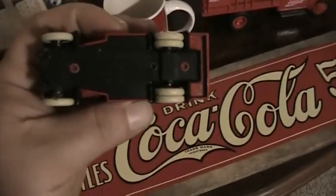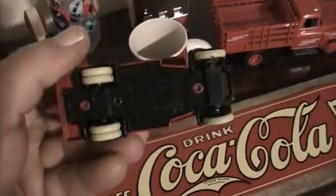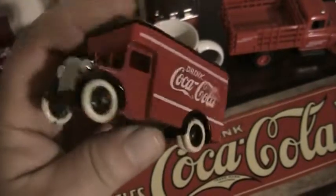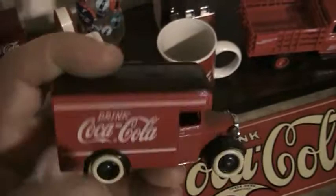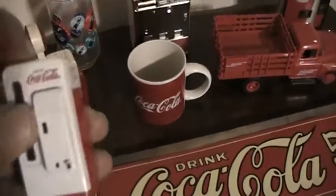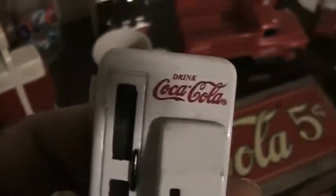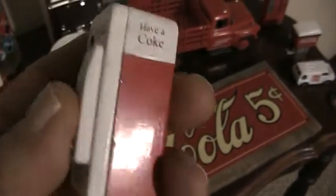I have this truck called Days Gone, made in England, with white wall tires. I've had this for a very long time — very detailed, and this is die cast, not some cheap piece of plastic. I also have a lot of Coke machines. This is also die cast, not plastic — just a little miniature Coke machine with the Coca-Cola logo and 'Have a Coke' on the side.